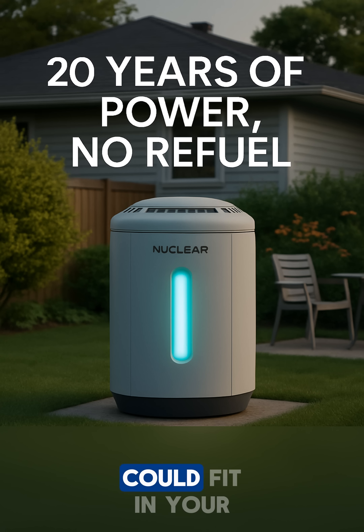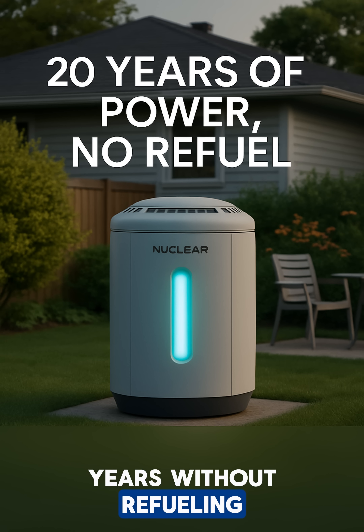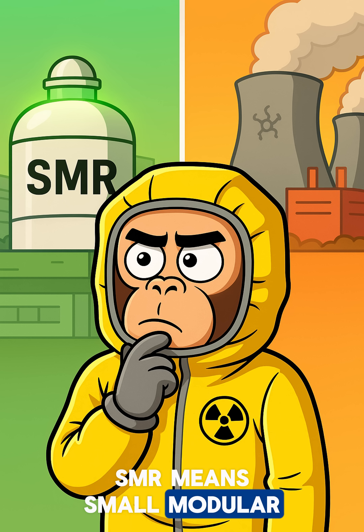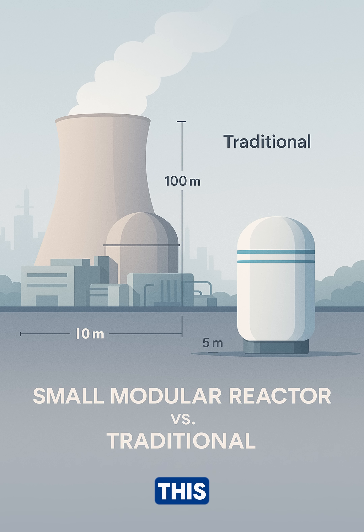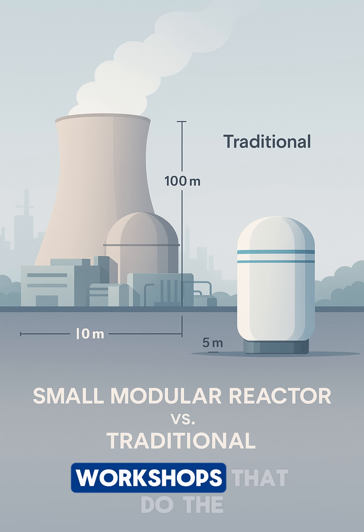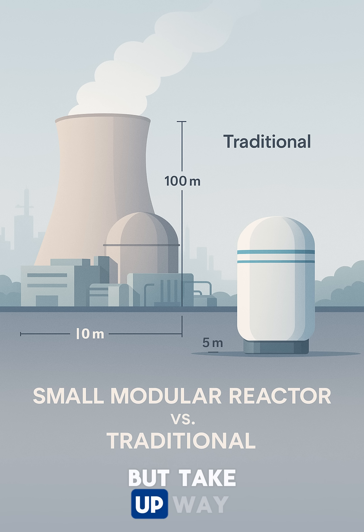What if a nuclear power plant could fit in your backyard and run for 20 years without refueling? That's what Oklo is working on right now. SMR means small modular reactor. Regular nuclear plants are like huge factories. SMRs are like small workshops that do the same job, but take up way less space.